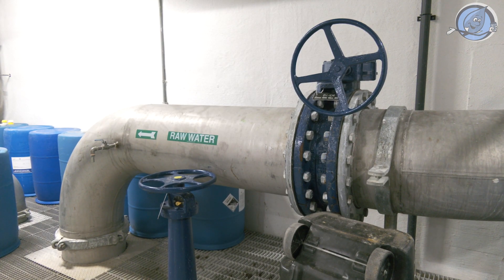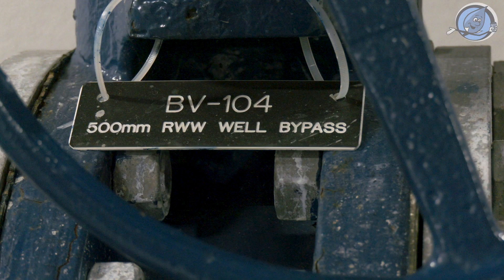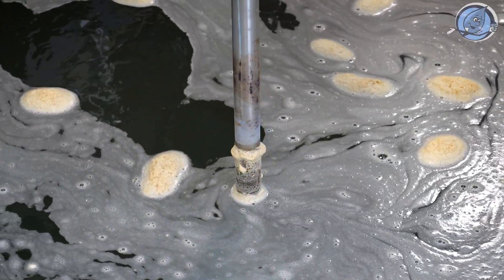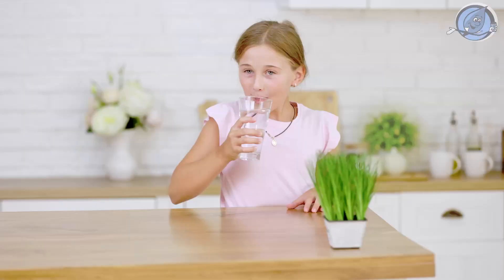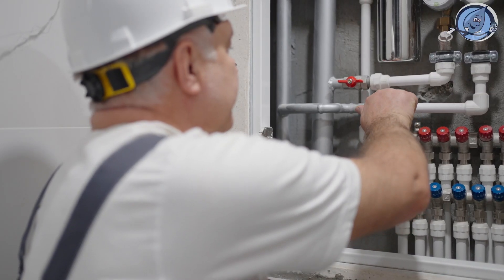Diving deeper into the plant, the water flows into the raw water well, the heart of our operation. This well houses everything needed to handle the water with care — from inlet chambers to isolation valves — ensuring the water stays fresh and ready for treatment. And we've got backups ready, just in case, to guarantee a steady flow.